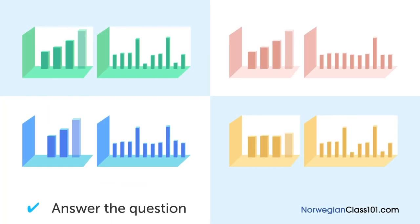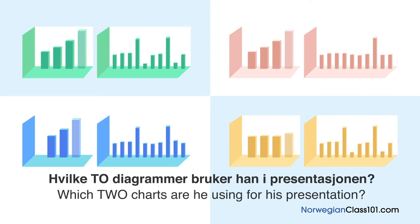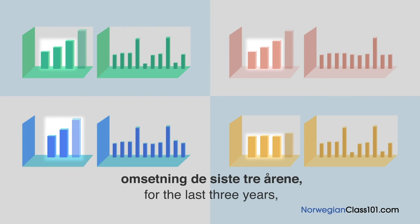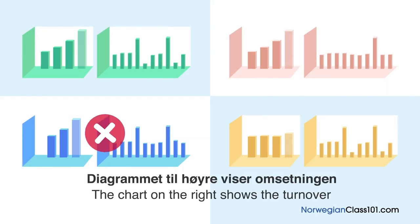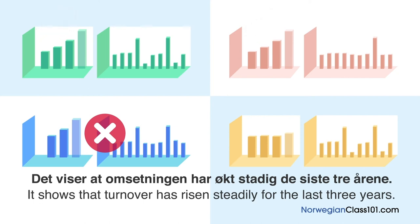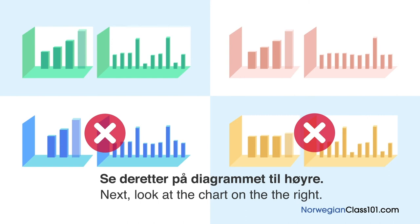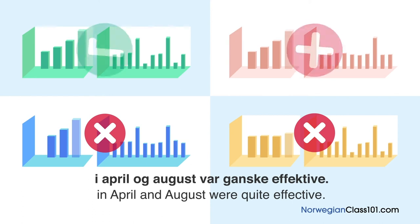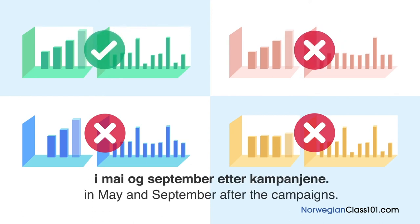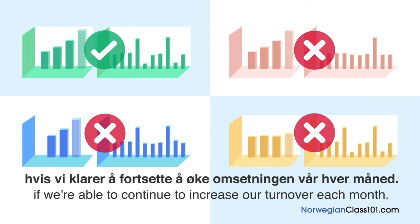Hvilke to diagrammer bruker han i presentasjonen? En mann rapporterer salgsresultater på et møte. Diagrammet til venstre viser selskapets omsetning de siste tre årene og salgsprognosen hittil i år. Diagrammet til høyre viser omsetningen måned for måned fram til oktober. Omsetningen har økt stadig. Kampanjene i april og august var ganske effektive. Omsetningen gikk ned i mai og september etter kampanjene — men denne typen rekyl er unngåelig. Jeg forventer en økning i årets totalomsetning.